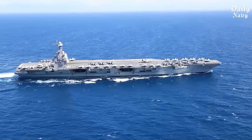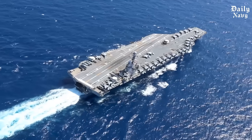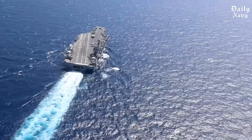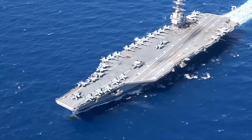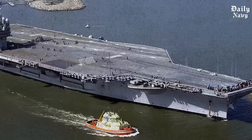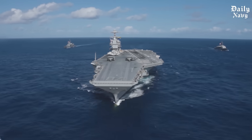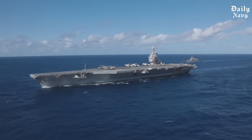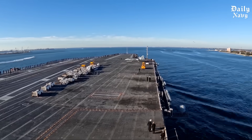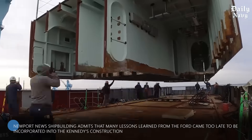The Ford finally completed her maiden deployment in January 2024, but not before her deployment was extended three times due to the crisis in the Middle East following the October 7 attacks in Israel. Now the second Ford-class carrier, the USS John F. Kennedy, is facing even worse delays. Originally scheduled for delivery in July 2025, the Kennedy won't join the fleet until March 2027 — a devastating two-year delay that will leave America with just 10 operational carriers for nearly a full year. Newport News Shipbuilding admits that many lessons learned from the Ford came too late to be incorporated into the Kennedy's construction.